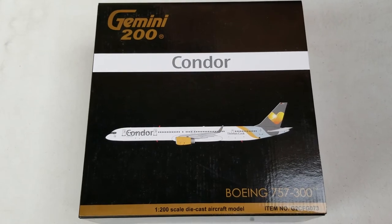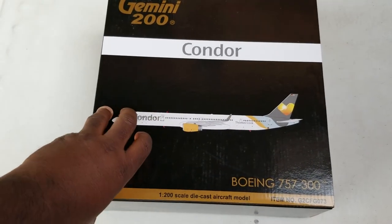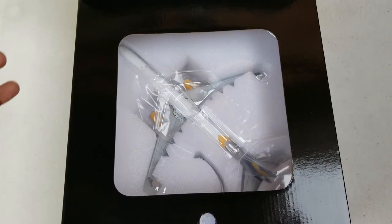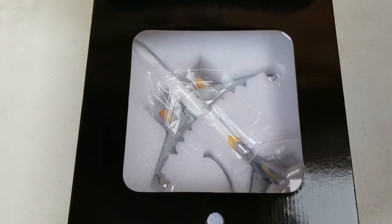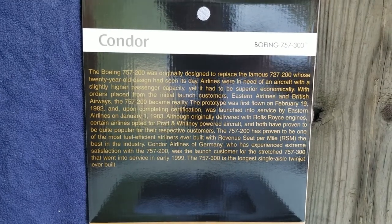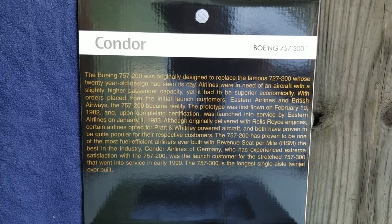Now you're looking at the front of the box laid down on the table, and there's a flap right here. I'm going to open this flap — what you see there is what's inside the model: the aircraft itself and the model stand. But first I'm going to let you see some information on the flap. Now you're looking at the information inside the flap about this aircraft and how Condor became a launch customer — you can pause and read that if you like.